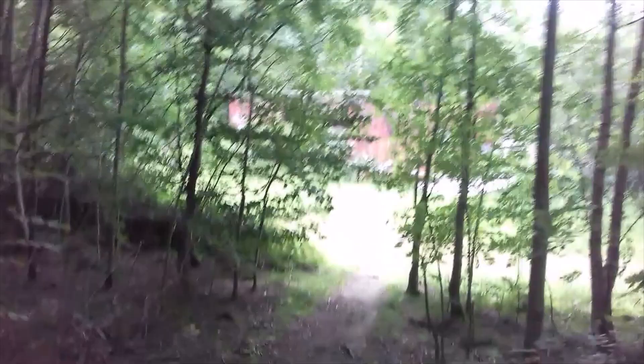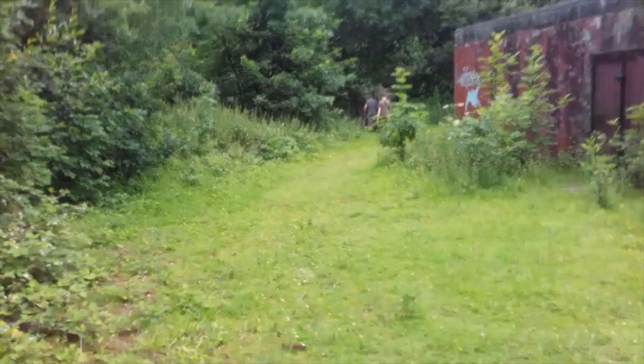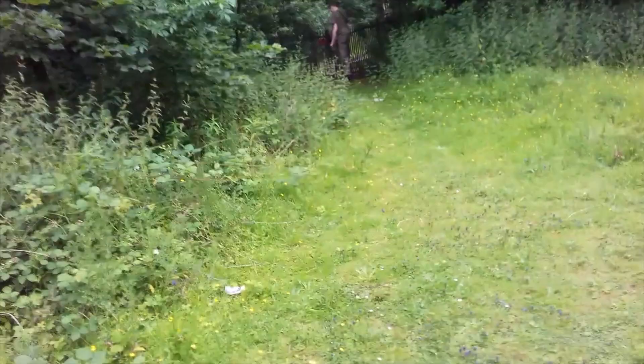Alright guys, so we're just approaching the second entrance to the shaft now. Sorry for the shaky quality — I'm still trying to get used to my tripod. We're just standing on the drain now.